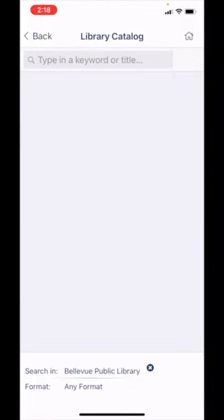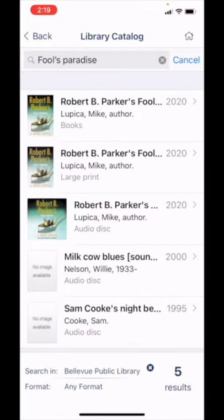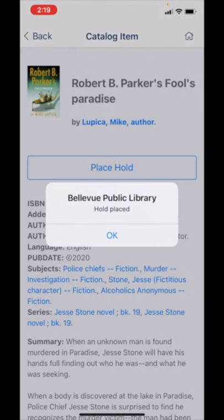Let's search for Fool's Paradise and see if that's available. If you'd like to check out this item, you can tap on Place Hold to reserve the item for pickup later. Now that it is successfully processed, you will receive an email, text, or phone call once the item has been pulled and is ready for you to pick up.